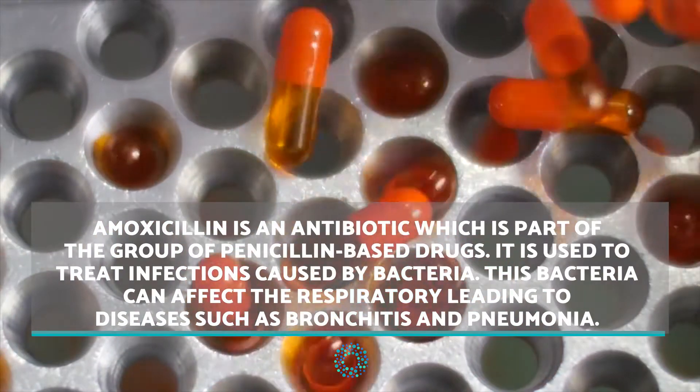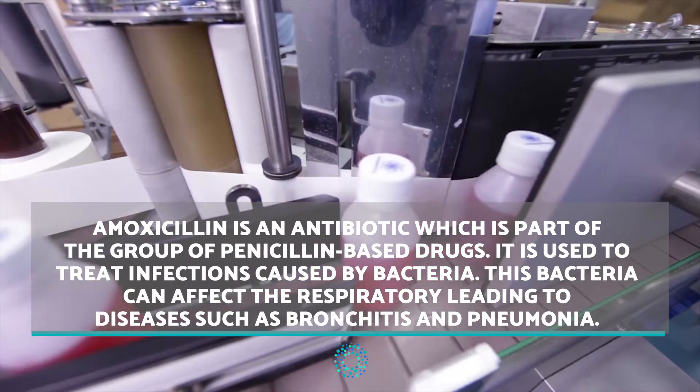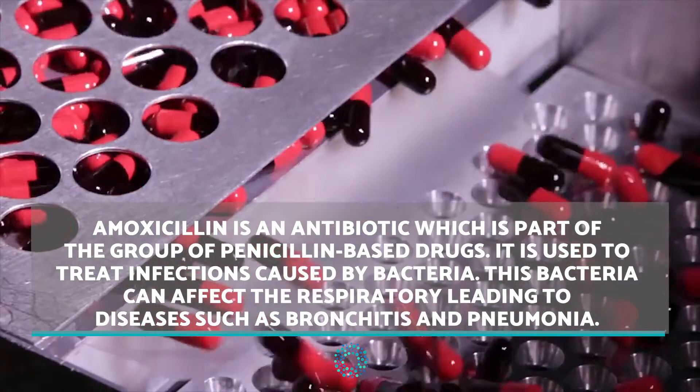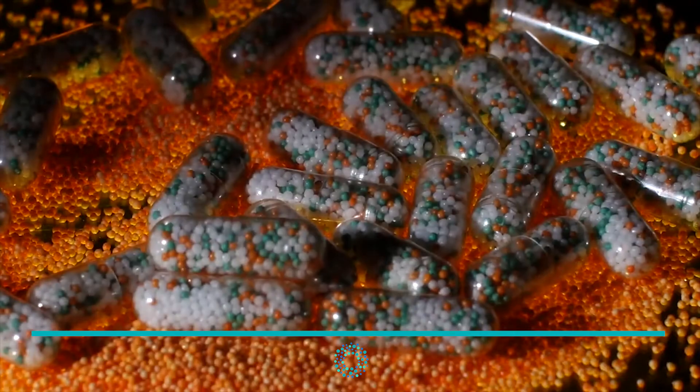This bacteria can affect the respiratory system, leading to diseases such as bronchitis and pneumonia. It can also cause ear, nose, and throat infections, skin infections, or urinary and genital infections like gonorrhea.